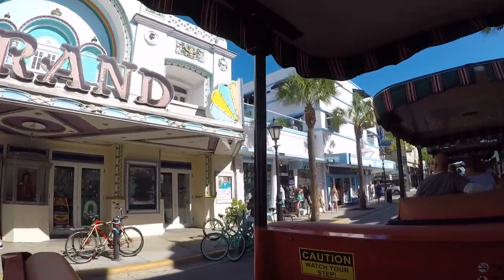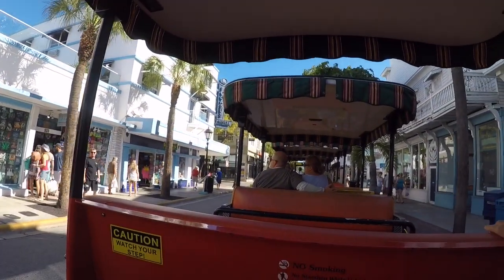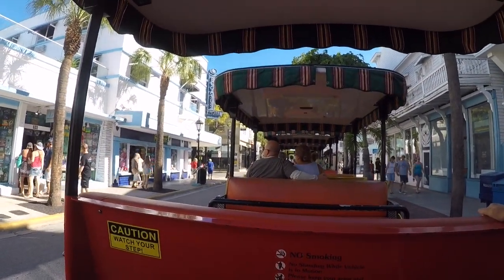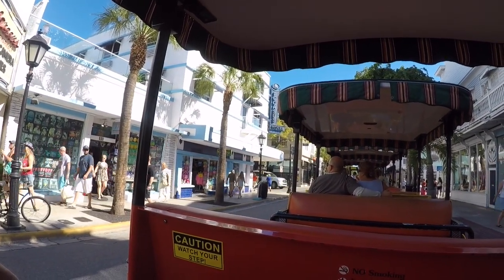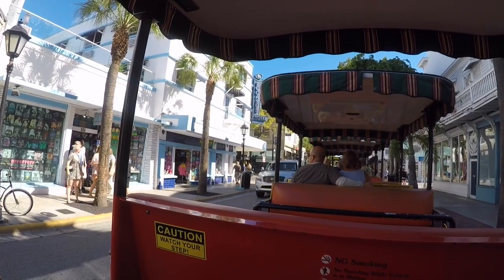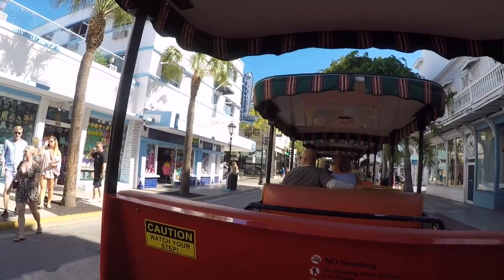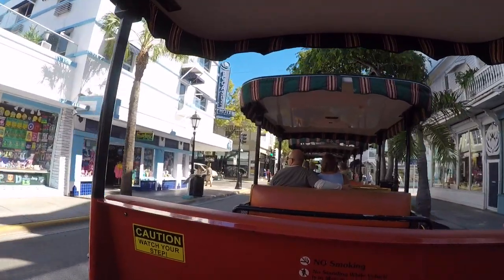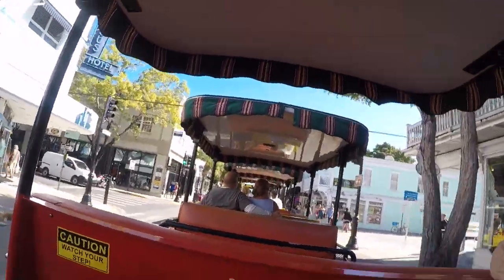This hotel here on the left is done in Art Deco style — they've got a swimming pool up on the roof. Two blocks to the right, up until 1974, was a U.S. Navy base, and that made the 600 block of Duval Street pretty wild and crazy.